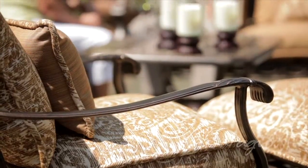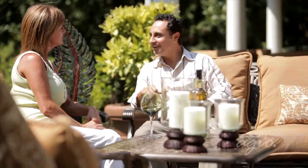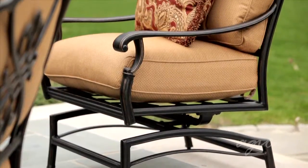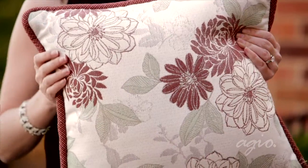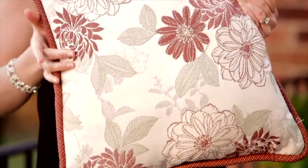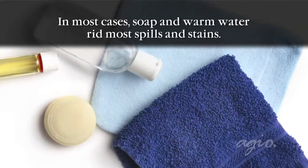A couple of questions are often asked by customers trying to learn more about the durable outdoor fabric used by Agio. First, we often receive questions about the cleaning and maintenance of the fabric. You can advise them that Agio's outdoor cushions, seats and accent pillows are as durable and stain resistant as they are beautiful. In most cases, soap and warm water rid most spills and stains.